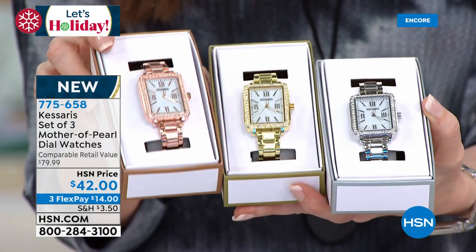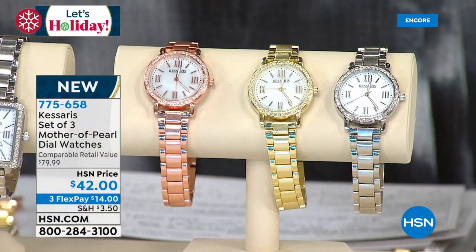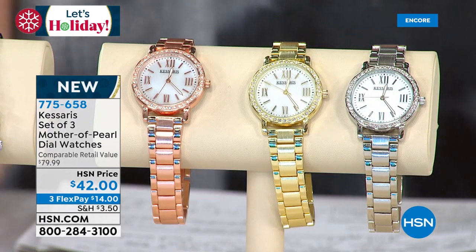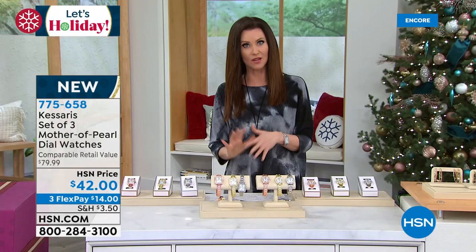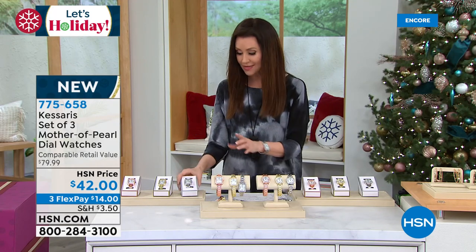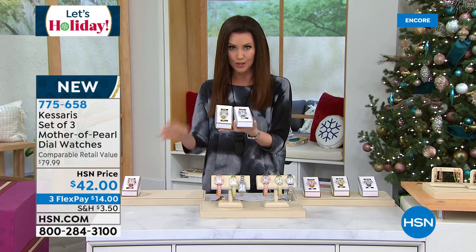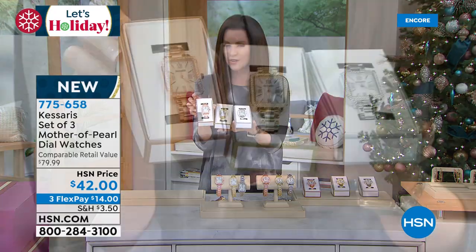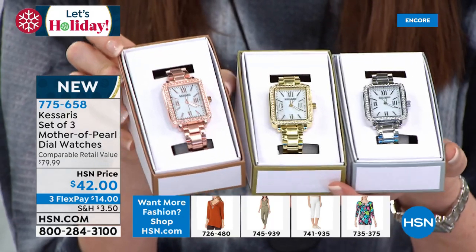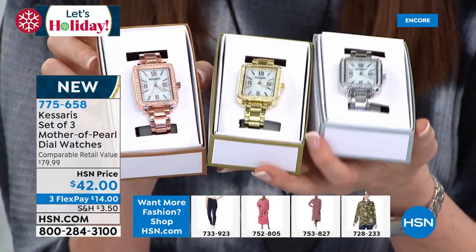This is the next customer pick from Casares. If you're watching right now, not only did you get the best value of the entire day with our Today's Special, this is like a buy one, get two — and they're perfectly giftable. You don't have to choose between silver tone, gold tone, or beautiful pink-toned rose tone — you get all three. $42 total: $14, $14, $14.